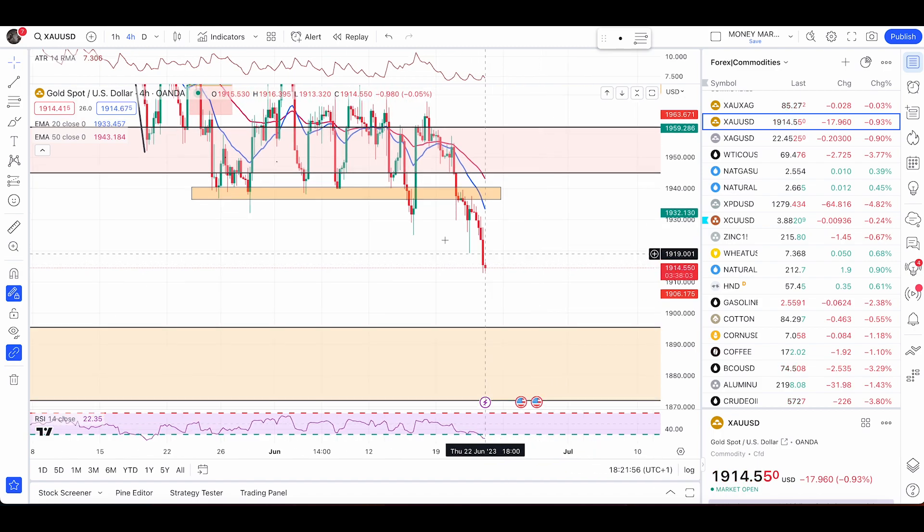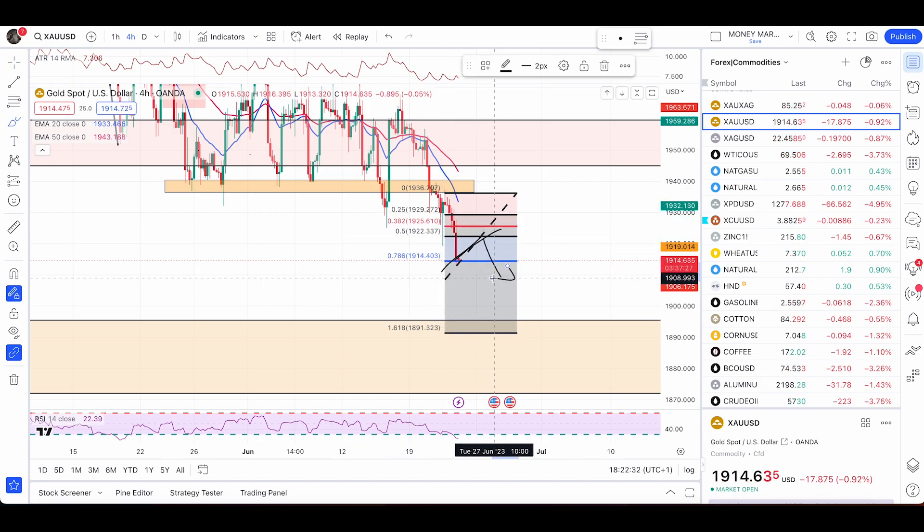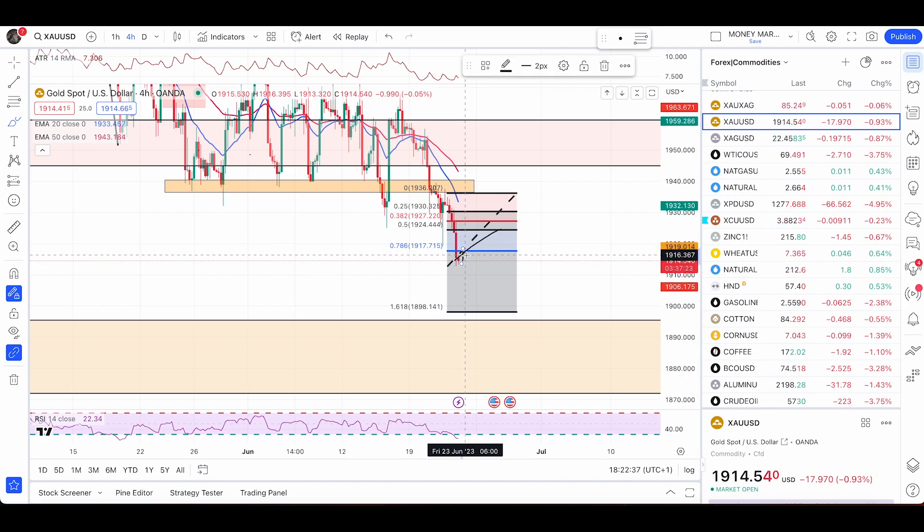Gold has finally broken below this consolidation after a long time. At this point, plot your Fibonacci tool like this — if you want to wait for a pullback and we get a pullback to the 50% retracement, you can enter with a sell limit order. Target can be 180r, stop loss 180r as well, and it can go till the 1.618 retracement. If you get another red candle, move your Fibonacci tool and adjust the 50% retracement accordingly. Once you see a green candle, the pullback has started — then you don't need to move the Fibonacci tool anymore.